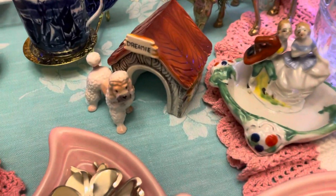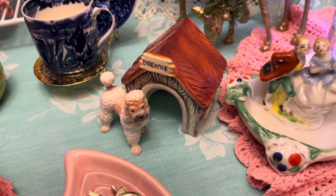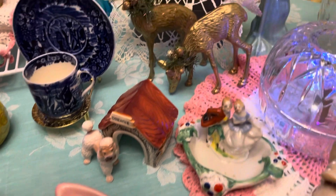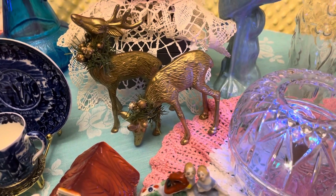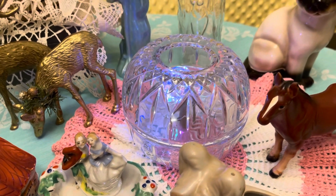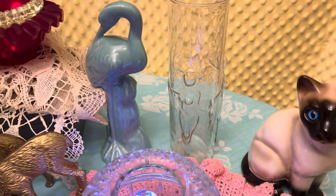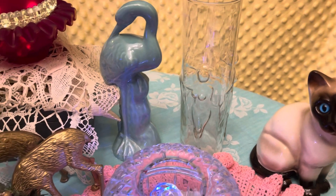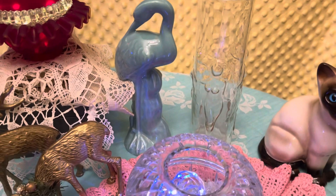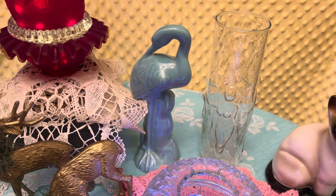Really cute little salt and pepper shakers — the little poodle in the little dog house. A set of the brass deer. And then mom's got a little home co round fairy lamp. We got the nudie vase there with the nude ladies on it. And a teal, turquoise color flamingo.